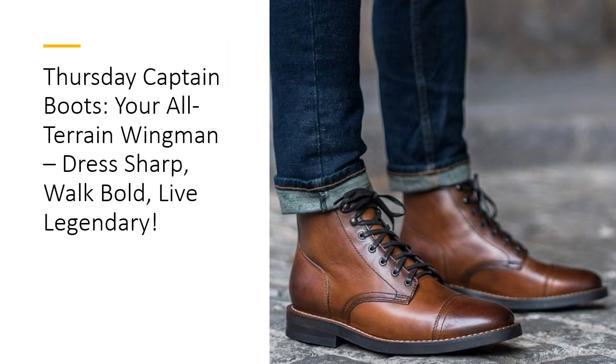Ridiculously comfortable, always reliable. Forget break-in blues. The Captain Boot is designed for all-day wear, every day. Its pour-on antimicrobial shock-absorbing insoles keep odors at bay while cushioning each step. The Dura EVA Comfort Strip adds a layer of softness, making these boots feel like a dream, whether you're pounding the pavement or lounging at a cafe. Comfort meets functionality without compromise.